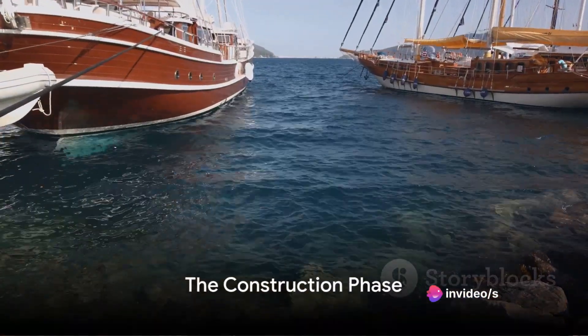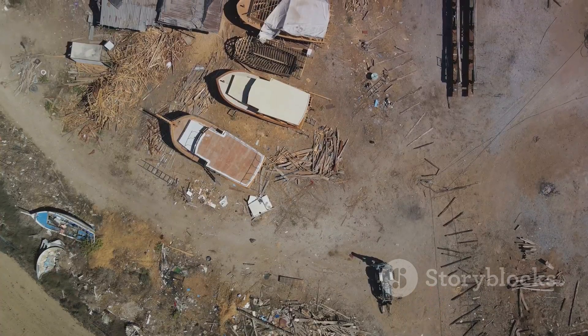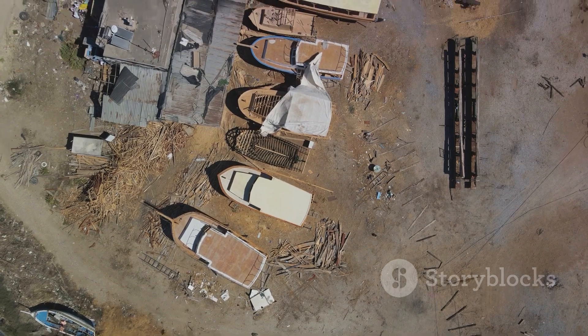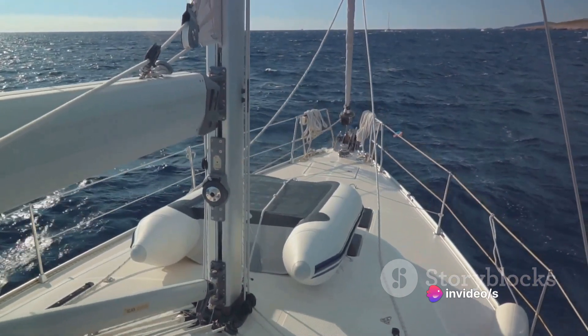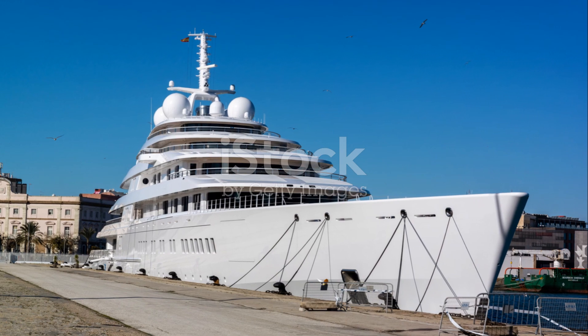Once the design was finalized, the construction phase could begin. The building of the Azam took place in a state-of-the-art shipyard with a team of highly skilled craftsmen and engineers working tirelessly to bring the design to life. This process took over three years, with each component of the yacht being handcrafted and assembled with the utmost precision.